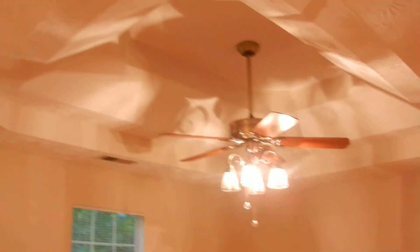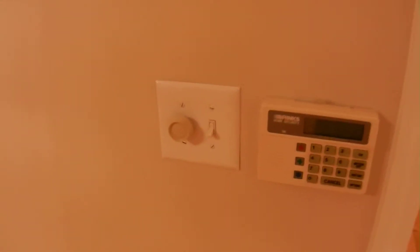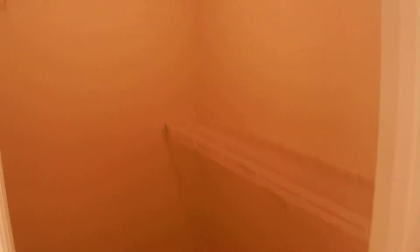The master bedroom features a ceiling fan and tray ceilings, with a view of the backyard. There is a security keypad in the master, along with a walk-in closet and a master bath.